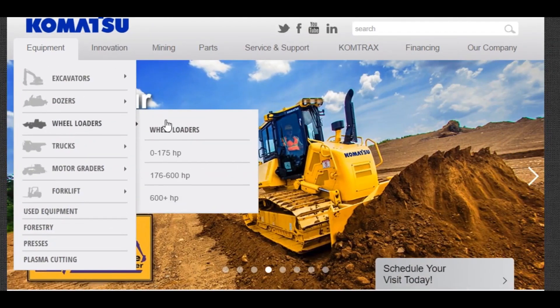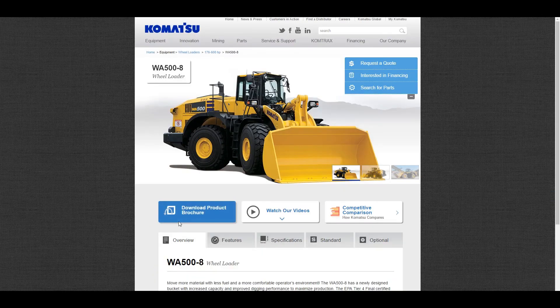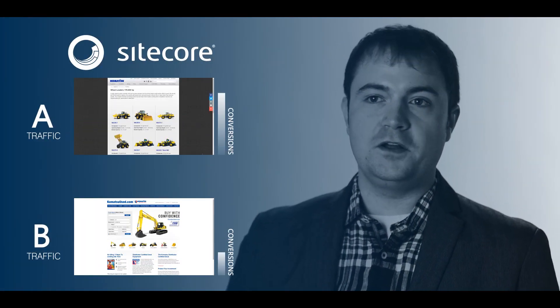Komatsu America came to AmericanEagle with the distinct challenge of helping cut down their content management efforts. One of the main conversions on the Komatsu America site is simply driving users to the product catalog, looking for product information, and eventually driving them through the request form. Utilizing Sitecore's A-B testing, their marketers can now test different variations of their product detail page.